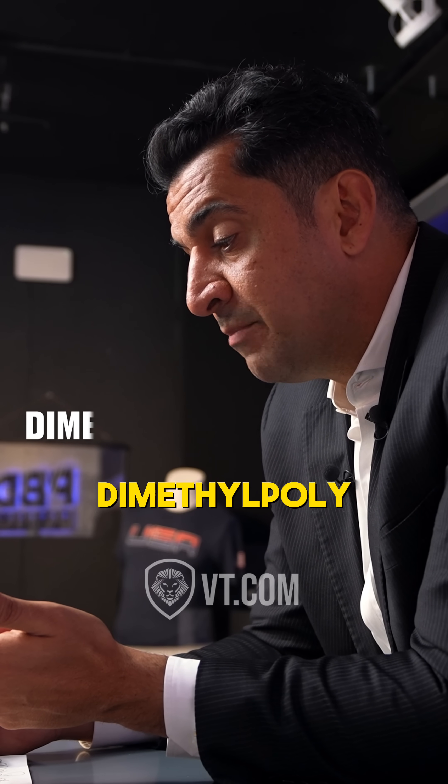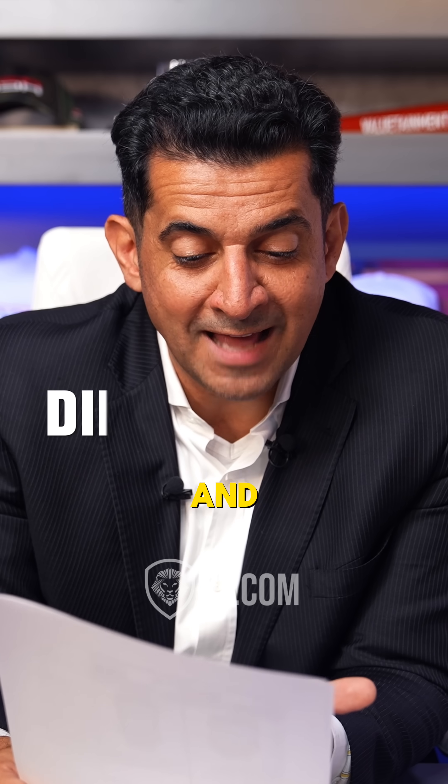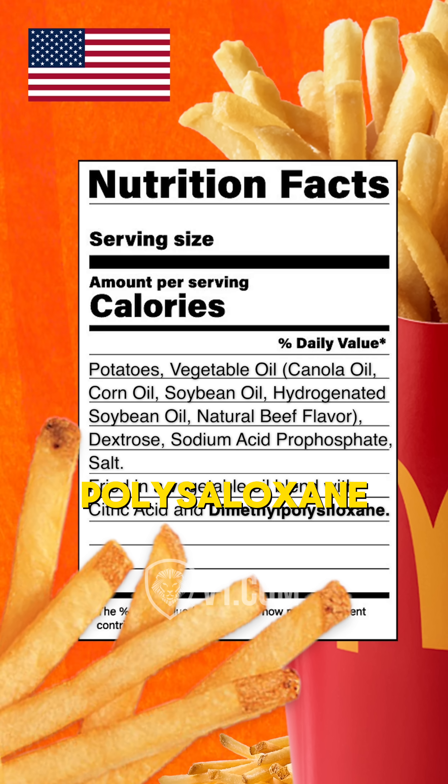And dimethylpolysiloxane — wow. It's great. And dimethylpolysiloxane.